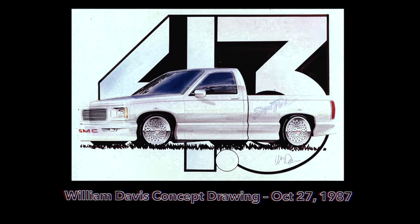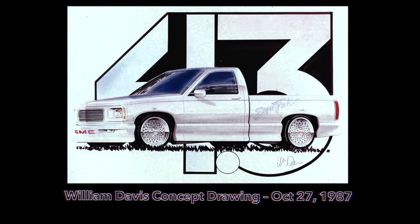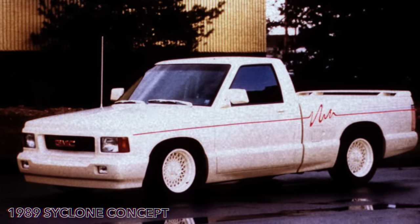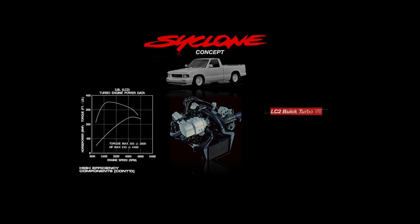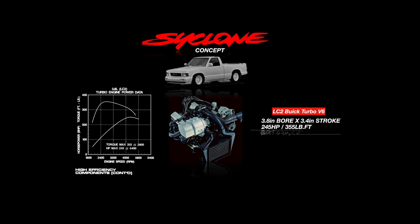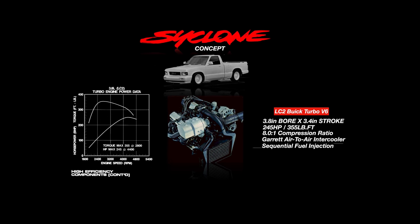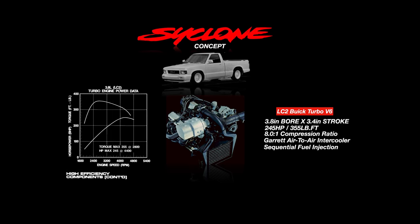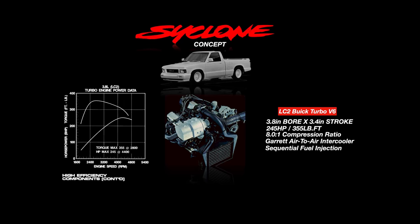Assistant Chief Designer William Davis would sketch a white GMC S15 with 'Super Truck' inscribed on the bed. Two years later, this sketch would blossom into fruition with a fully functioning concept for the 1989 Chicago Auto Show, powered by the same LC2 3.8-liter turbo V6 found in the Grand National and Turbo Trans Am. The LC2 was actually underreported in power to appease the big cousin, the Corvette — in actuality it produced 301 horsepower on the engine dyno at the PAS facility.